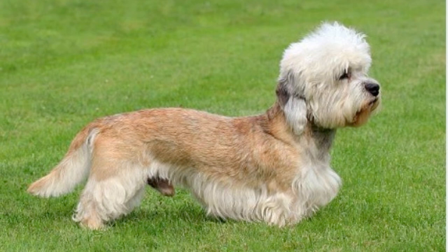Training a Dandy Dinmont Terrier can be a rewarding experience. Known for their intelligence, these dogs respond well to positive reinforcement methods. However, they're also known for their independent streak, which requires patience, consistency, and a gentle yet firm approach. Early socialization is crucial to ensure they grow up to be well-rounded adults. Their unique coat requires diligent care — regular brushing, at least a couple of times a week, is crucial to prevent matting and tangling. Additionally, periodic trips to a professional groomer are recommended to keep the coat in optimal condition.